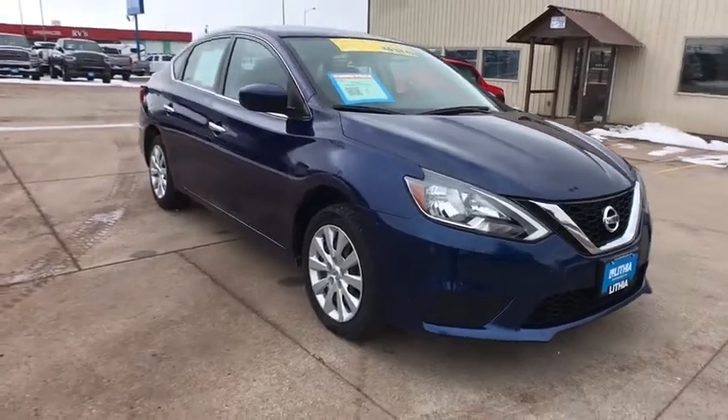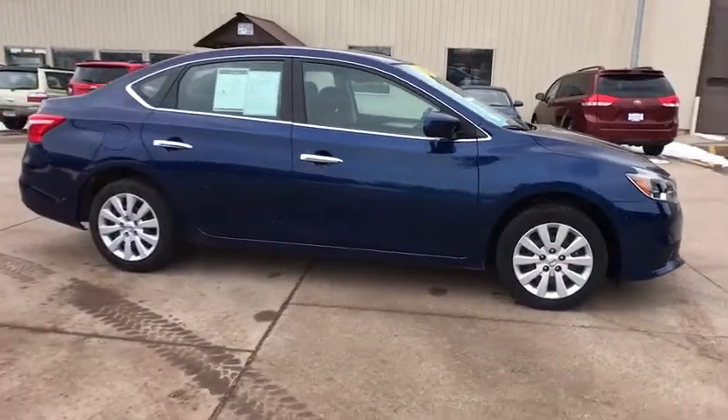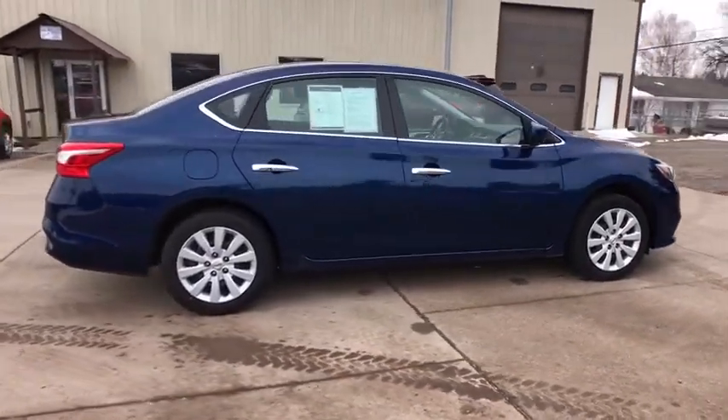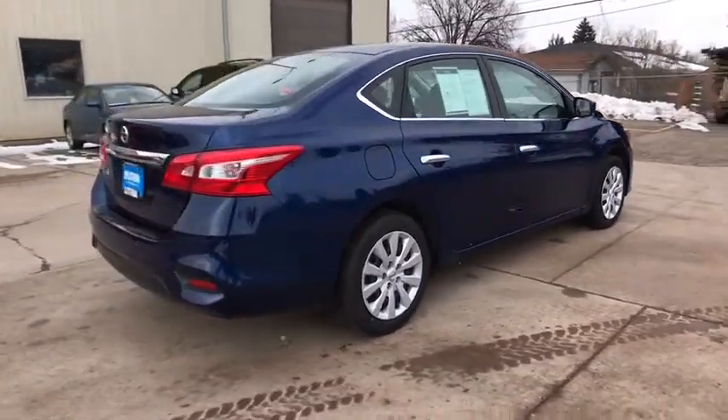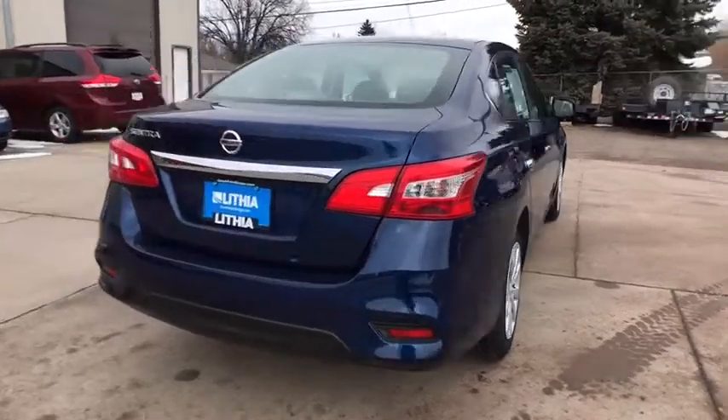Stop by and take a look at the 2018 Nissan Sentra. With its spacious and versatile interior and stellar fuel efficiency, the Nissan Sentra is the obvious choice for anyone who wants to enjoy a stylish and comfortable ride. This vehicle has less than 50,000 miles.